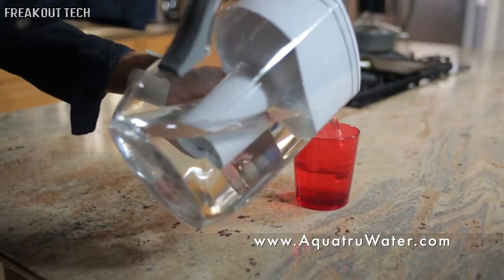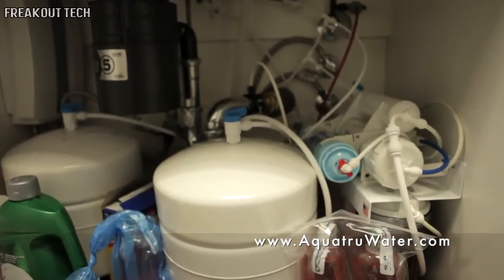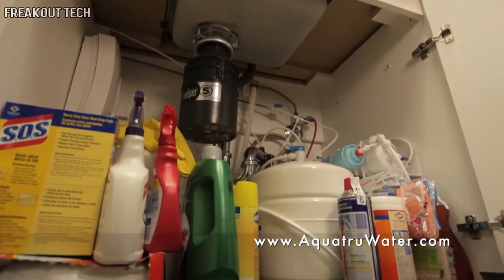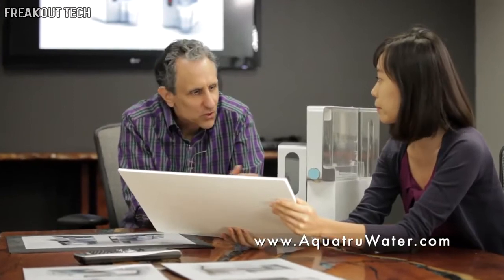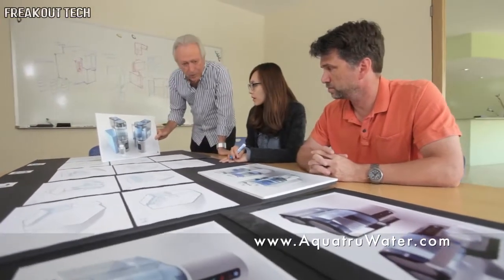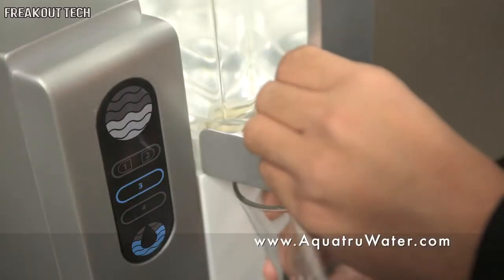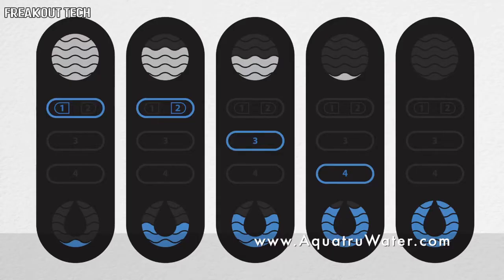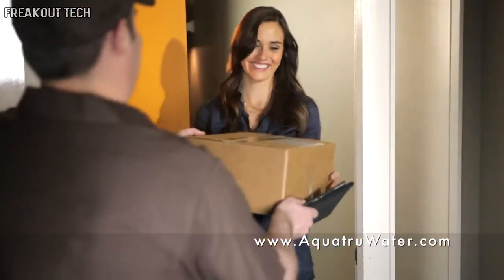Many people own pitcher-type water purifiers thinking they're making bottled water quality water, but really pitcher water purifiers are only designed to make water taste better and only take out simple chemicals like chlorine. Before AquaTrue, you'd have to buy a big under-the-counter reverse osmosis water purifier, and most people don't want to bring in a plumber to install or maintain it. After five years of research and development and a year working with an industrial design firm, we're finally ready to launch AquaTrue. The filters are affordable and easy to change, indicator lights tell you when it's time to change them, and you can even have replacement filters automatically shipped to your home.